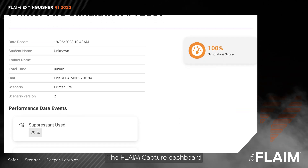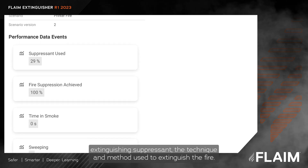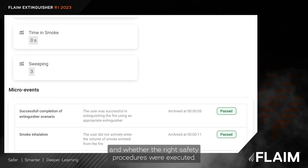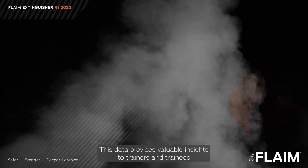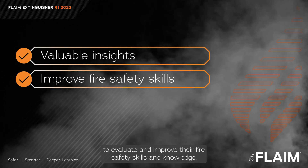The Flame Capture dashboard will now provide learning access to data such as selection of the appropriate extinguishing suppressant, the technique and method used to extinguish the fire, the time taken to extinguish the fire, the distance kept from the fire, and whether the right safety procedures were executed. This data provides valuable insights to trainers and trainees to evaluate and improve their fire safety skills and knowledge.